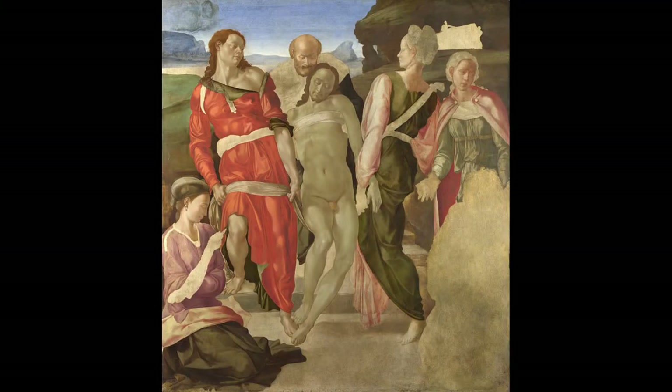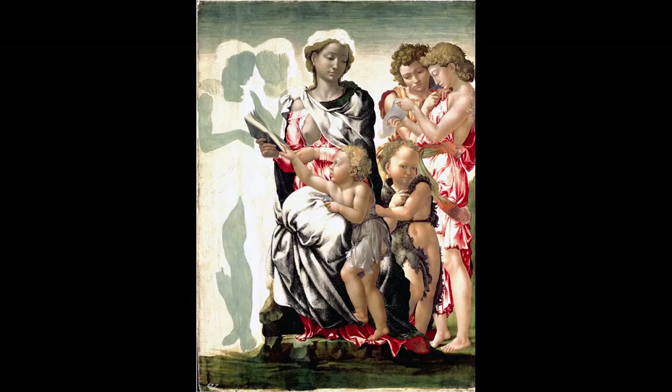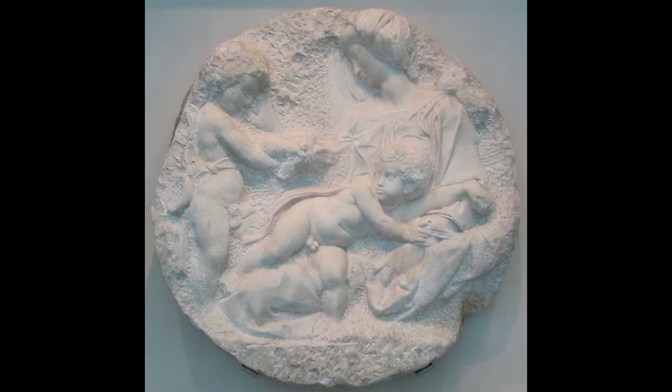This is also a marked feature of the London Deposition, in which the two figures bearing the body of the dead Christ strain to support the weight. Another major feature of the Manchester Madonna, which is entirely unlike Michelangelo's work, is the shallowness of the composition. Each figure presents almost as a series of planes, and the work in total looks like a shallow relief. Michelangelo left several reliefs, but none of them are like this.